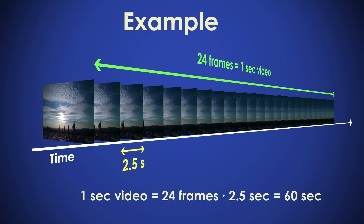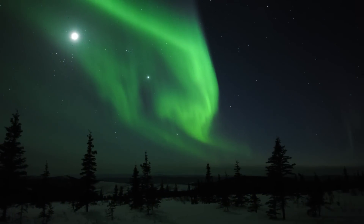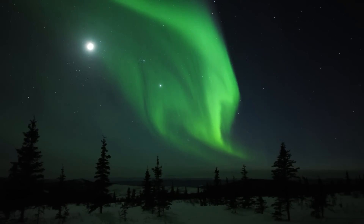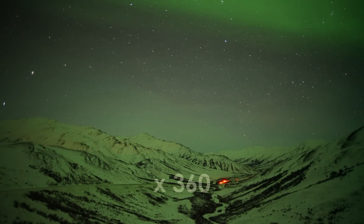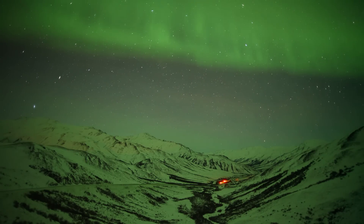In other words, time has been sped up by a factor of 60. In the film, the factor by which time has been compressed varies between clips from about 10 and up to around 360, which means six minutes of real time per second of video.